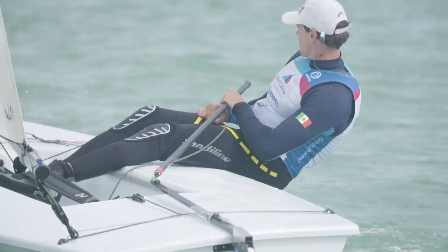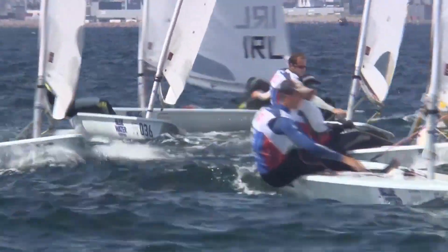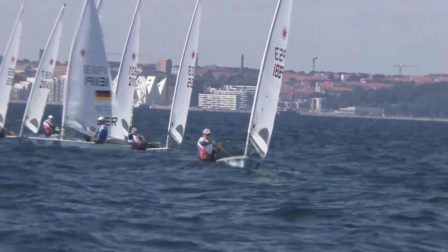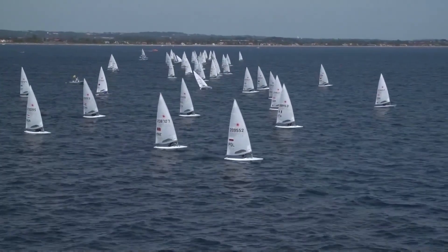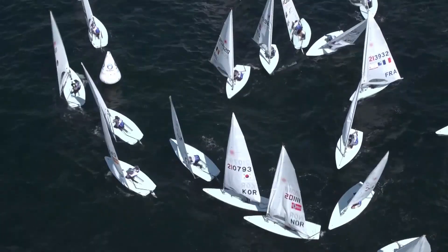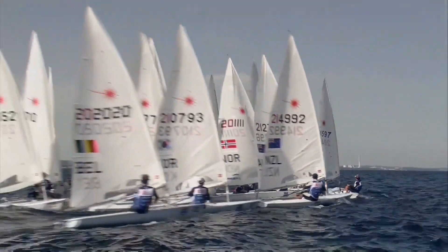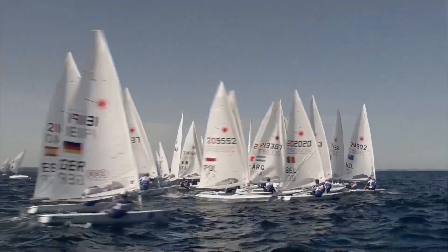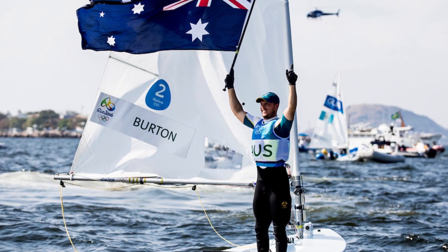Just make sure you have legs of steel and core strength in abundance, because hiking the Laser is brutally hard for all but the very fittest athletes. A good weight for a Laser sailor is just over 80 kilos, and it helps if you're at least 1.8 metres tall. The past two gold medals in the Laser have gone to Australian sailors Tom Slingsby in 2012 and Tom Burton in 2016.